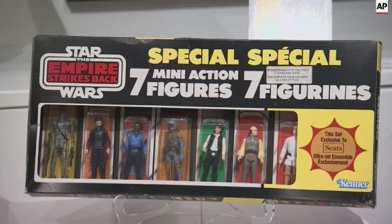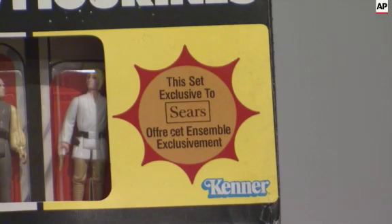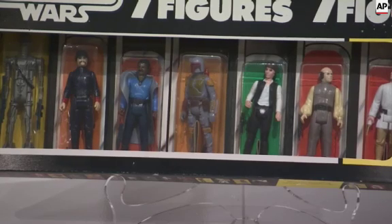There's also a seven-pack that was only available in Canada from Sears. Another great piece is there's an almost four-foot-tall plush Chewbacca figure that was used as a store display in Canada.